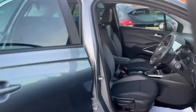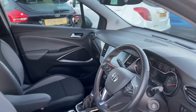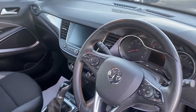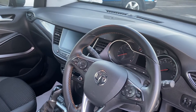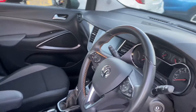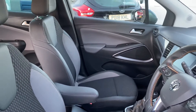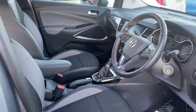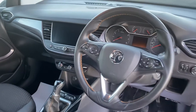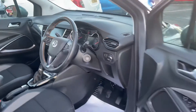Good specification on the car — comes with sat nav, Bluetooth, dual climate, cruise control, auto lights, dual USB points. Really good specification. As you can see, it's really nice inside, very clean vehicle. Parking sensors on the car as well, electric windows and mirrors.